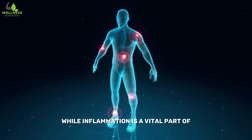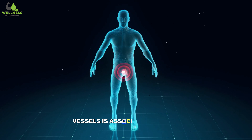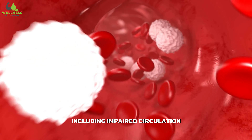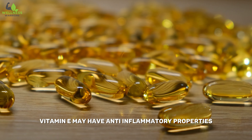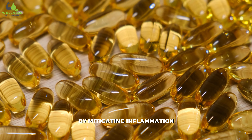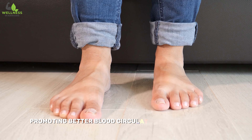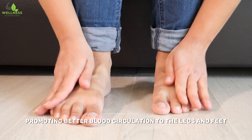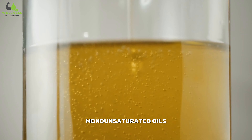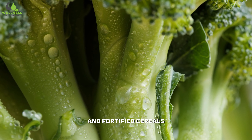While inflammation is a vital part of the body's healing process, chronic and persistent inflammation within blood vessels is associated with various cardiovascular issues, including impaired circulation. Vitamin E may have anti-inflammatory properties, helping to reduce inflammation in the blood vessels. By mitigating inflammation, vitamin E can enhance the ability of blood vessels to relax and widen, promoting better blood circulation to the legs and feet. Vitamin E is found in nuts, seeds, monounsaturated oils such as olive oil, canola oil and peanut oil, spinach, broccoli, and fortified cereals.